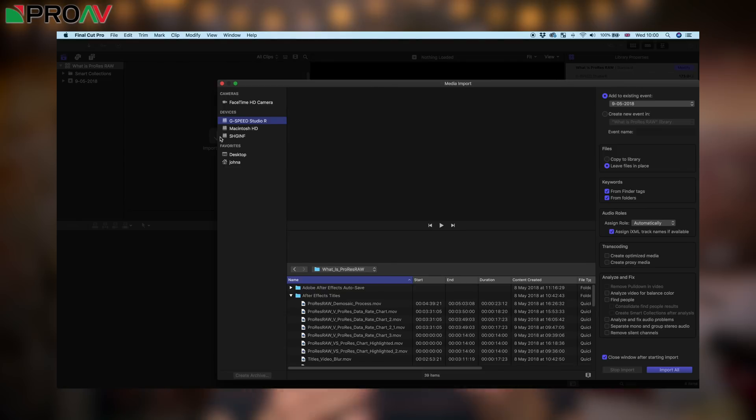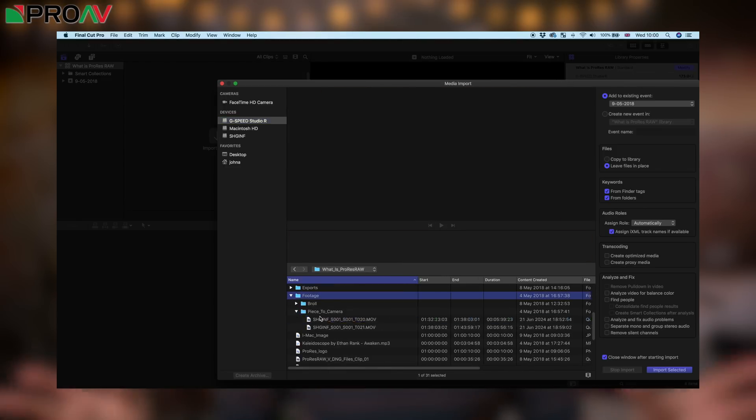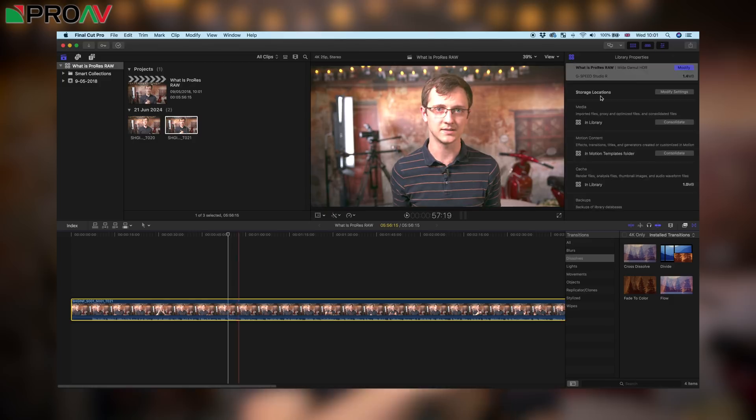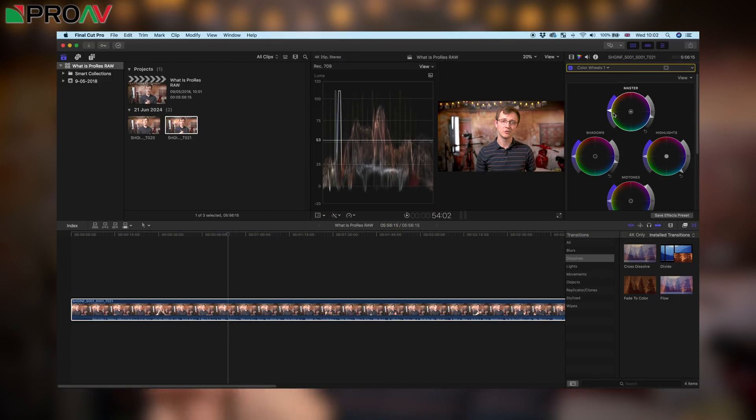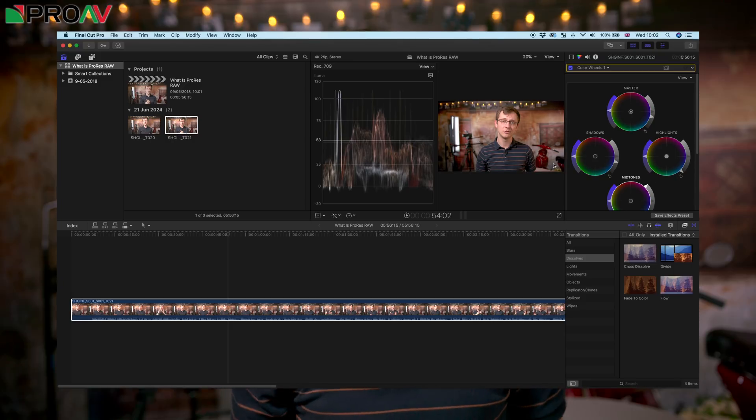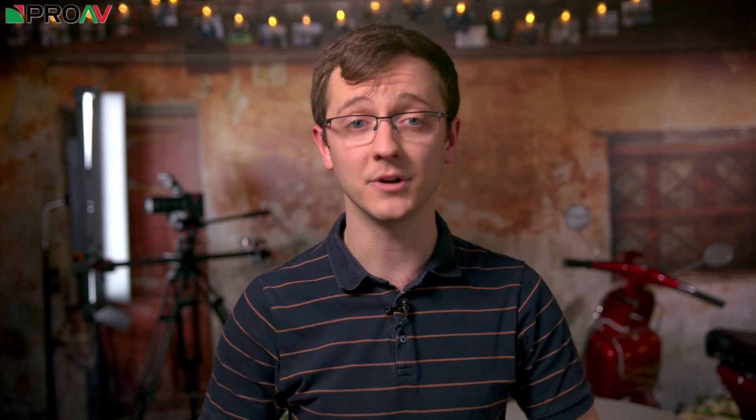But the hope is that in the future, Apple will open up support to both other editing software companies, so we can edit it in Premiere Pro and Resolve for example, and other camera manufacturers so we can be recording ProRes RAW internally in our cameras.